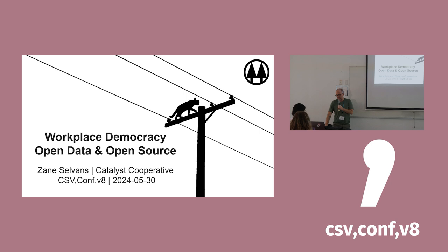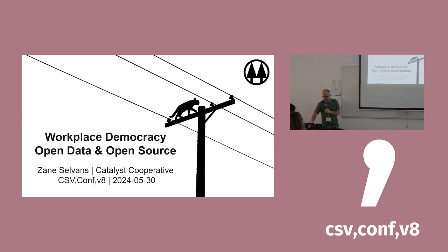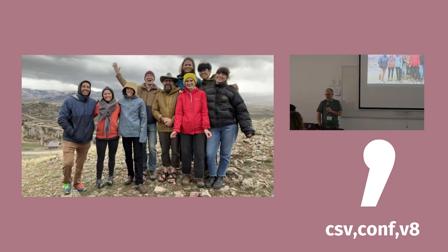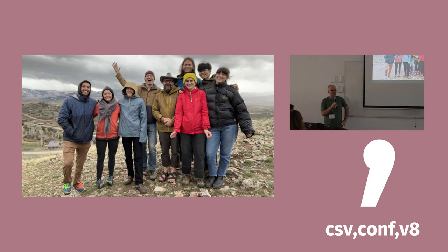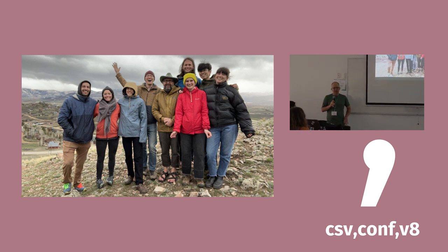I'm Zane Selvins, a member of the Catalyst Cooperative, and I'm going to talk about workplace democracy and open-source projects. This is our co-op — there are nine of us, a company focused on public interest technology. We started in 2017 to make energy data in the U.S. more accessible to activists, researchers, and others who are not primarily commercially interested and who are working on the energy transition.